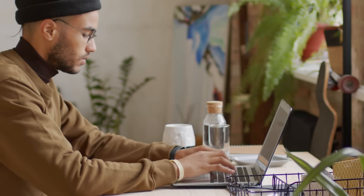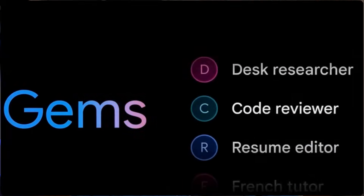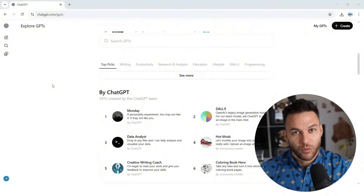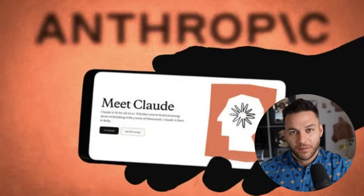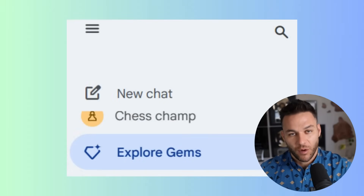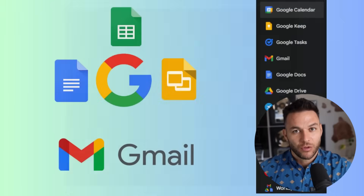So Google literally just rolled out an update to Gemini Gems that changes everything. You're here right now watching this video, probably within the first few days of this going live. That's not an accident. You're literally in the perfect position to capitalize on this before the masses catch on. When custom GPTs launched, the people who moved fast made bank. Same thing happened with Claude Projects. Now it's Gemini's turn, and you're getting the inside track. Gemini Gems just became a no-code automation platform. You can now build custom AI tools that run entire workflows without touching a single line of code.